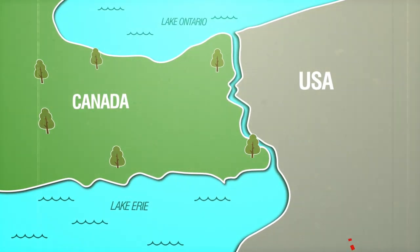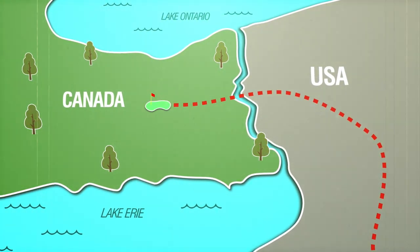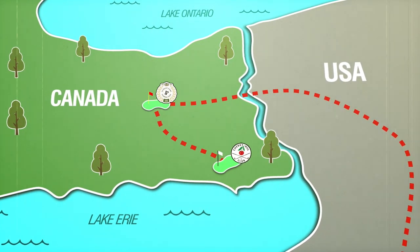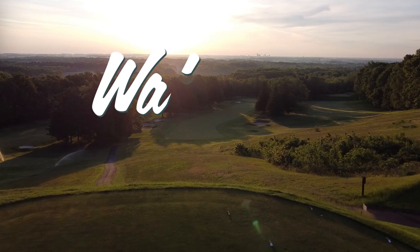Cherry Hill has the best set of greens in Canada, period. In the early 1900s, an architect by the name of Walter Travis hopped the border and stamped his unique design style on Canadian soil — first at Lookout Point and second at Cherry Hill. They may be close on a map, but these two clubs boast brilliant distinctions and have become two of the top courses in the country. This is the Walter Weekend.